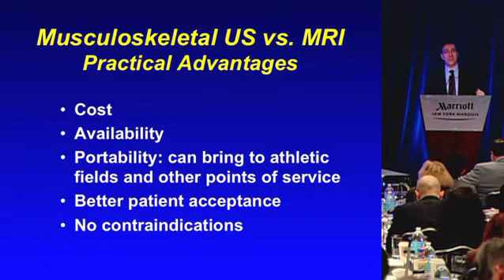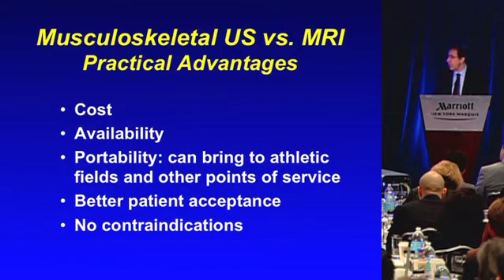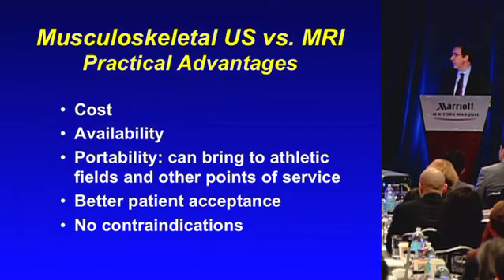What are the practical advantages of ultrasound? You always have to look at what's a competing or at least a complementary technique, and MRI is the case in musculoskeletal imaging. We know already some of the practical advantages of ultrasound compared to MRI — certainly cost and availability.